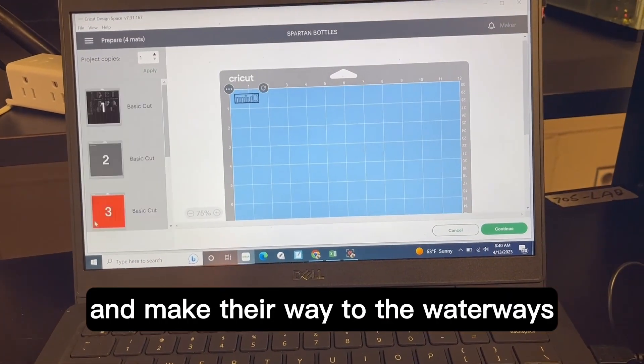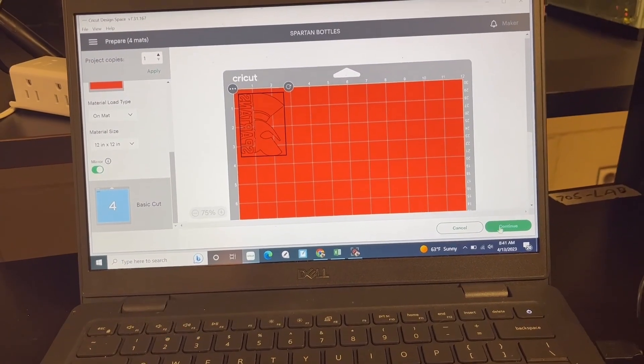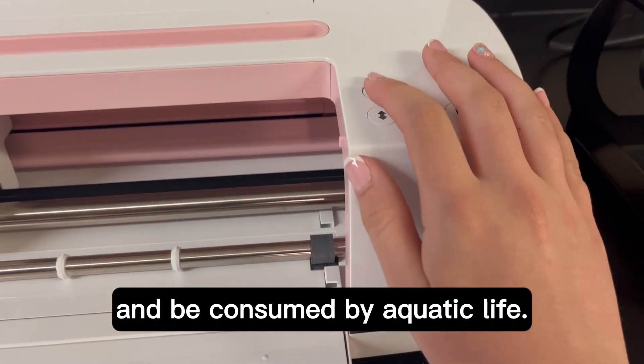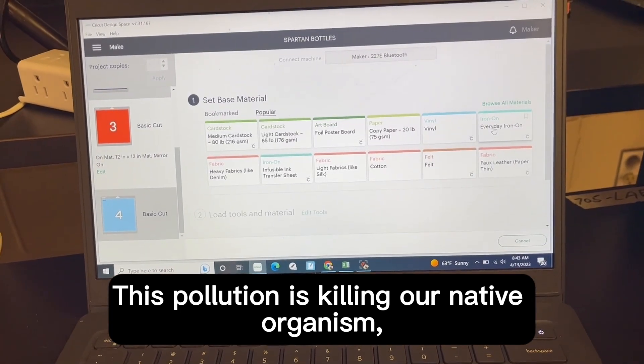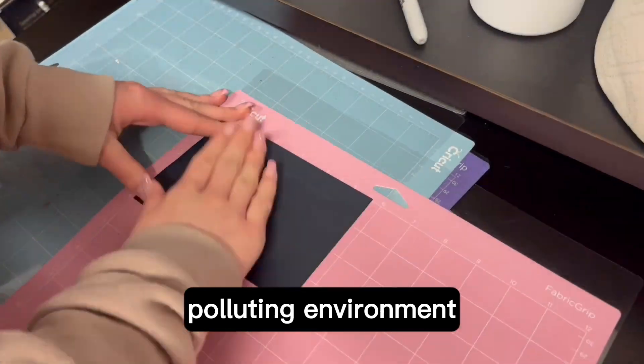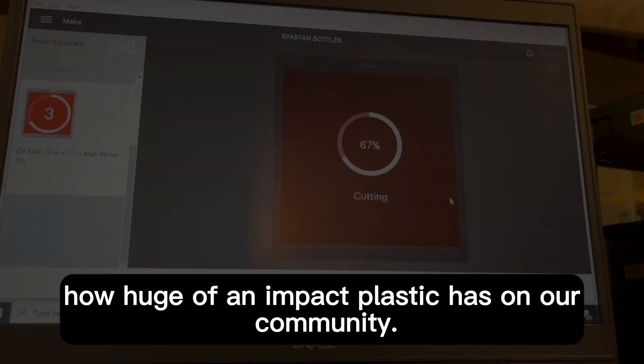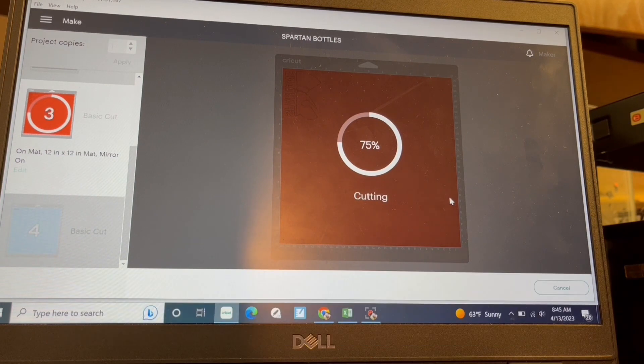Or worse, they blow out of a trash can or dump truck and make their way to the waterways and eventually the ocean. In the ocean, they leach chemicals and break apart and are consumed by aquatic life. This pollution is killing our native organisms, polluting the environment, and adding to global warming. The local species and issues are important because we are starting to see how huge of an impact plastic has in our community.